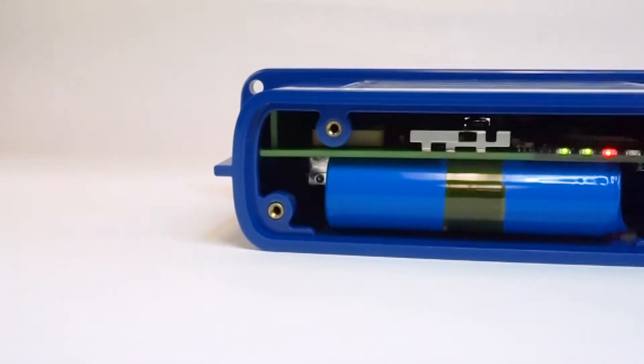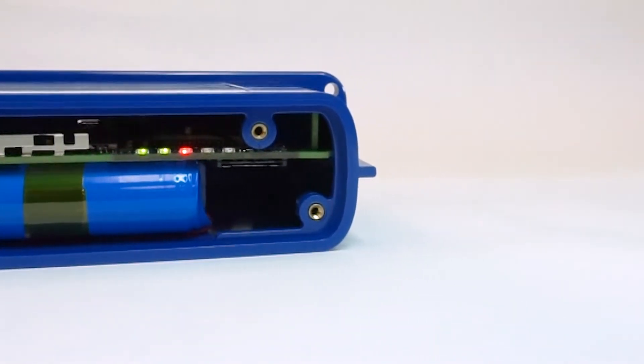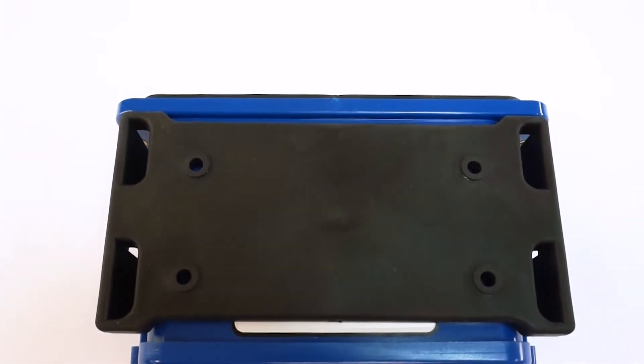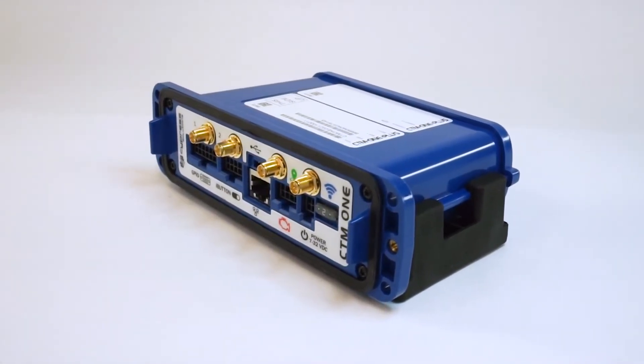An optional internal battery is available that provides a last gasp solution for tamper detection. The CTM-1 includes a clip-on shock absorbing mounting bracket for a variety of mounting options.